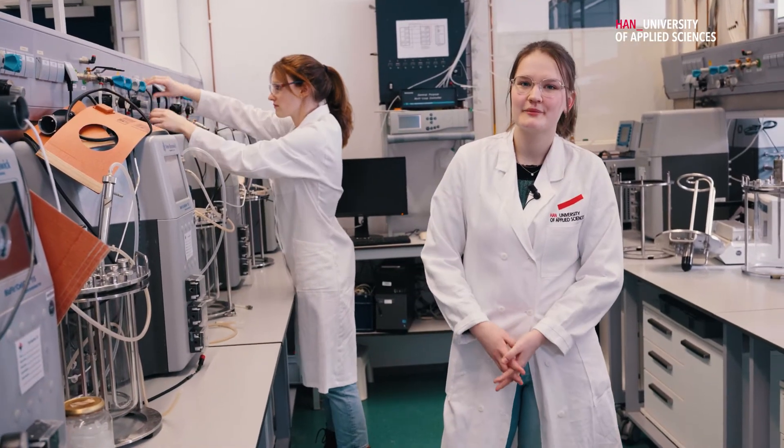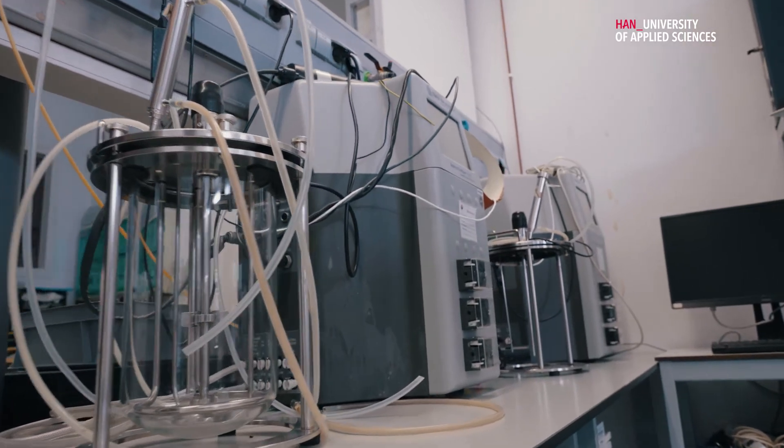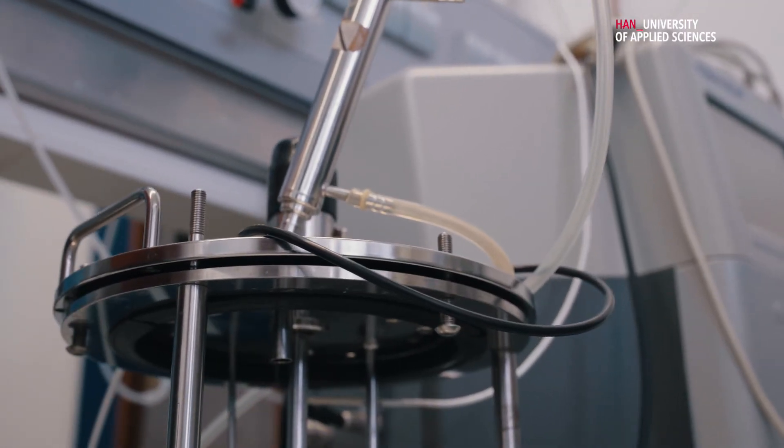We are now in the fermentation lab, which is the lab used for the biotechnology specialization. Here, bioreactors are used to grow microorganisms that are genetically modified so they can produce products that are useful for us, such as insulin.